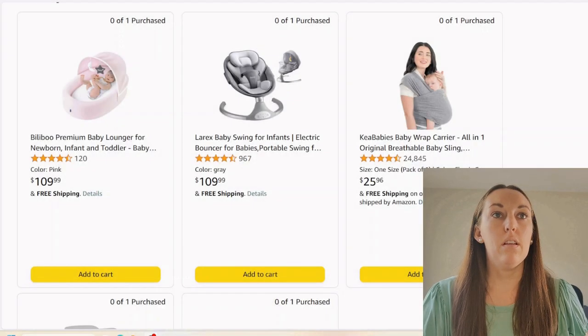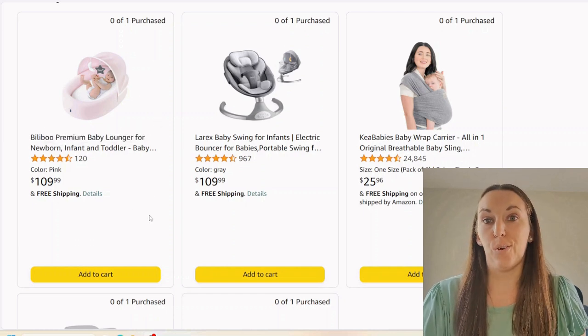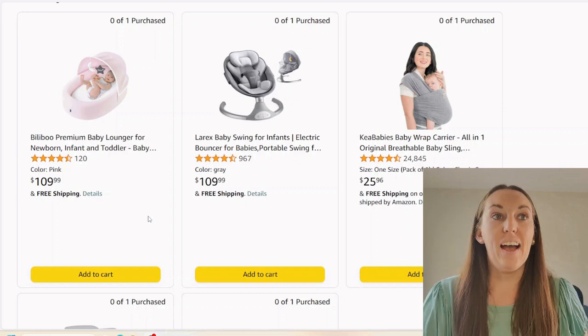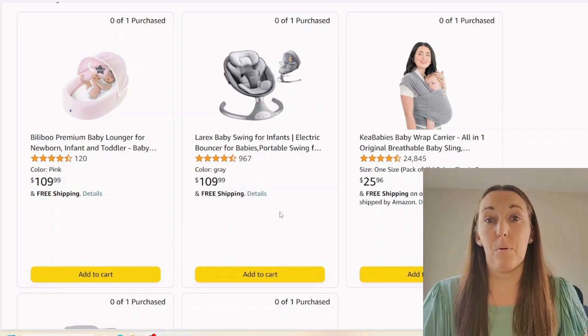Let's start with this baby lounger. It's a hundred dollars and all it is is a flat thing to put your baby in — the floor would work literally just as well. I would not get that item. Next we have a hundred dollar swing. I'm not into swings, I'm not really into seats. I'm more of a put-baby-on-the-floor person, but if you want one, you could probably find something more affordable.